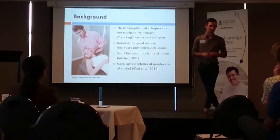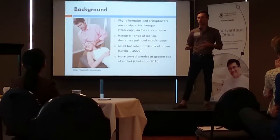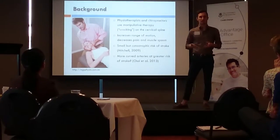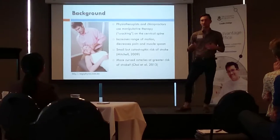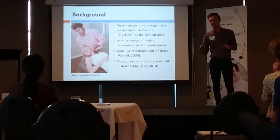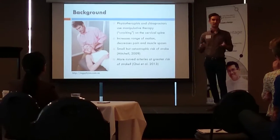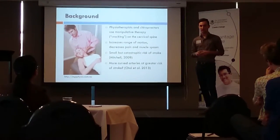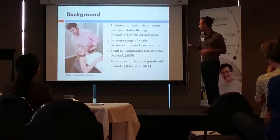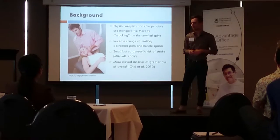This is a particular concern for physiotherapists, because one of the most common manual therapy techniques we employ is manipulation — essentially that cracking manoeuvre. Physiotherapists and chiropractors use it to increase range of motion, decrease pain, and decrease muscle spasm.